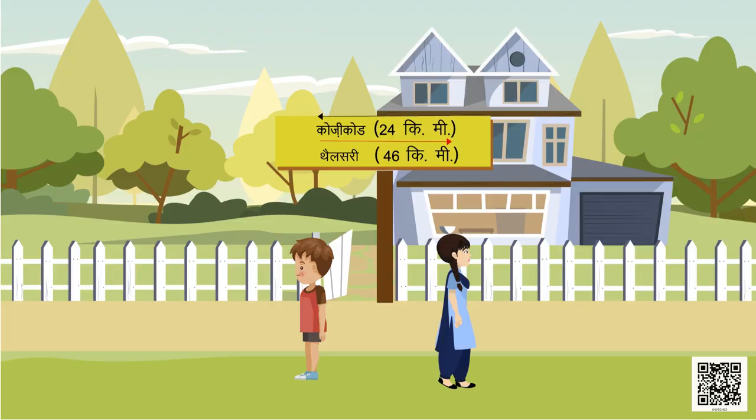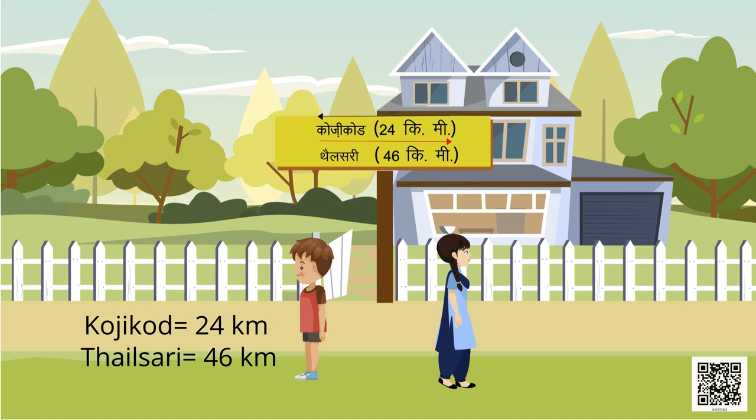This is Subodh and this is Manjini. Subodh is going to Kojikot, which is 24 kilometres away. Manjini is going to Thalsari, which is 46 kilometres away in the opposite direction. What is the total distance between these two places? Since both children are going in opposite directions, we add both distances: 24 + 46 = 70 kilometres.